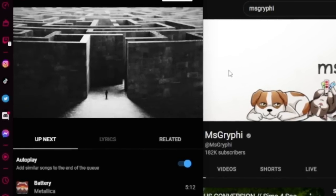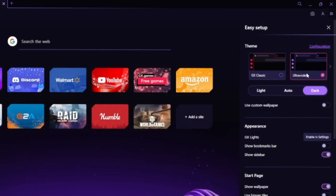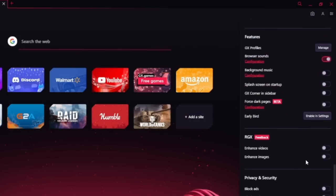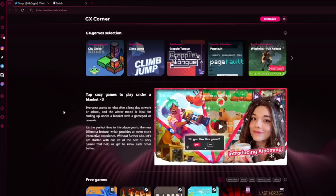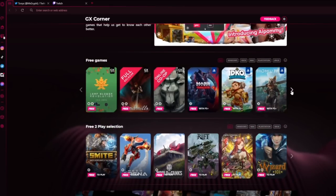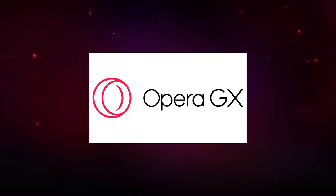One of my favorite features of Opera GX is the customization. We're all used to the regular light or dark mode, but there are so many different themes, wallpapers, and colors you can use to customize your experience. You can also stay up to date with the newest releases, breaking gaming news, free games, and great deals — all in one easily accessible place. You can download Opera GX for free using the link in my description or the QR code on screen. Thank you again to Opera GX for sponsoring today's video.